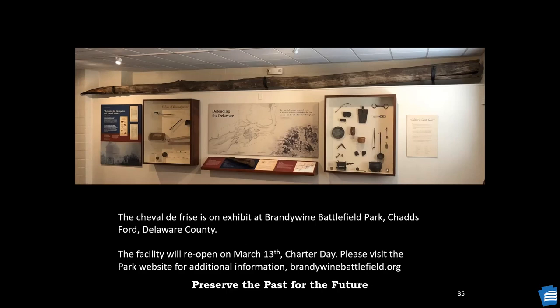Question: Did any of the obstructions result in the sinking of any British ships? While the Augusta was damaged by the Cheval, it did not actually sink, but the two ships damaged by the Cheval near Fort Mifflin were then destroyed — the Merlin by British troops and the Augusta by the Continental Army.